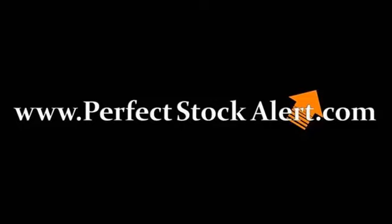Good afternoon everyone, this is Christian with perfectstockalert.com. Today is Monday, May 10th, 2010, and the government is trying to save the day by taking money out of the left pocket and putting it into their right pocket. Let's look at some charts.